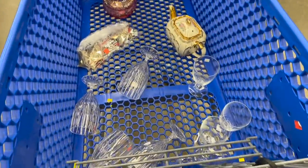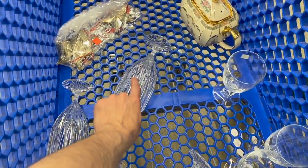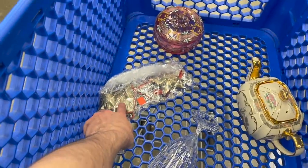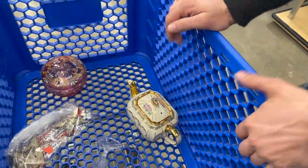So this is everything that we're getting. Some of the stuff we looked up and it wasn't worth picking up. Getting the Mikasa Park Lane, the German wine glasses, the silver plated ornaments, the enamel cranberry glass, and the Sadler teapot. Let's go check out.